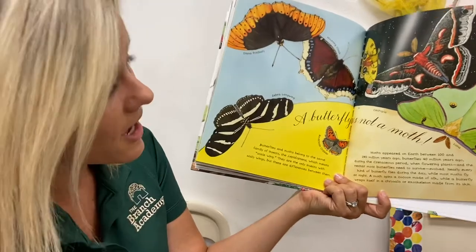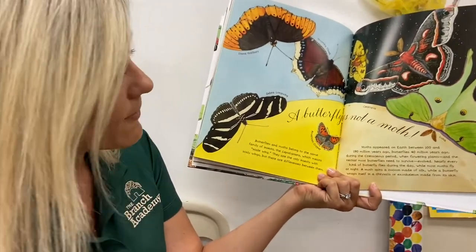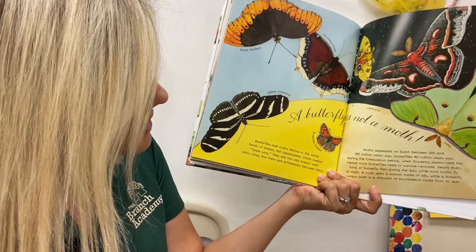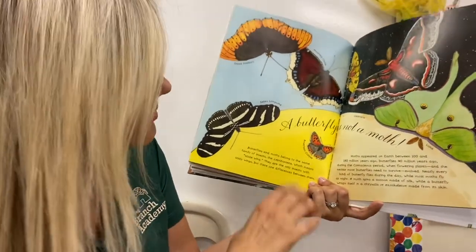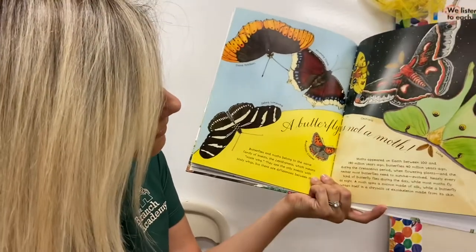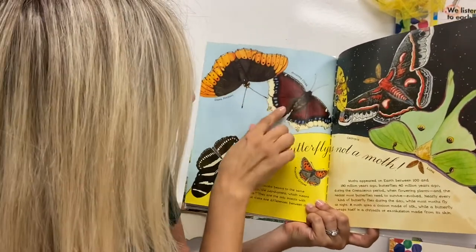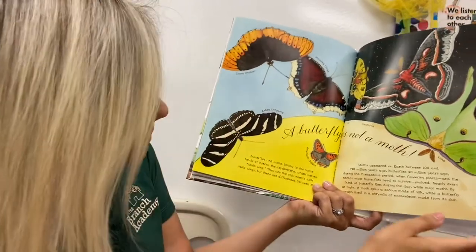A butterfly is not a moth. Butterflies and moths belong in the same family of insects — they are the only insects with scaly wings — but they are different as well. This is called the luna, this one's called a diana fortitary, a morning cloak, and a zebra long wing.